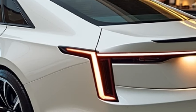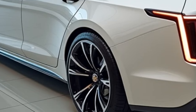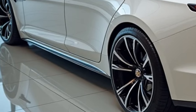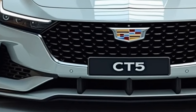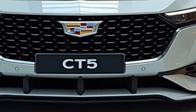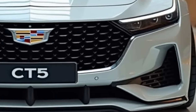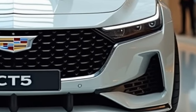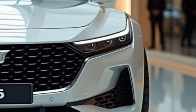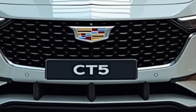The 2025 Cadillac CT5 is a luxury sedan that excels in delivering performance, comfort, and technology. Its range of engine options and trim levels ensures that there is a CT5 for every type of driver, from those seeking everyday luxury to those desiring high-performance thrills. With its updated design, advanced technology, and focus on safety, the CT5 remains a competitive option in the luxury sedan market, appealing to a broad range of customers looking for sophistication and excitement behind the wheel.